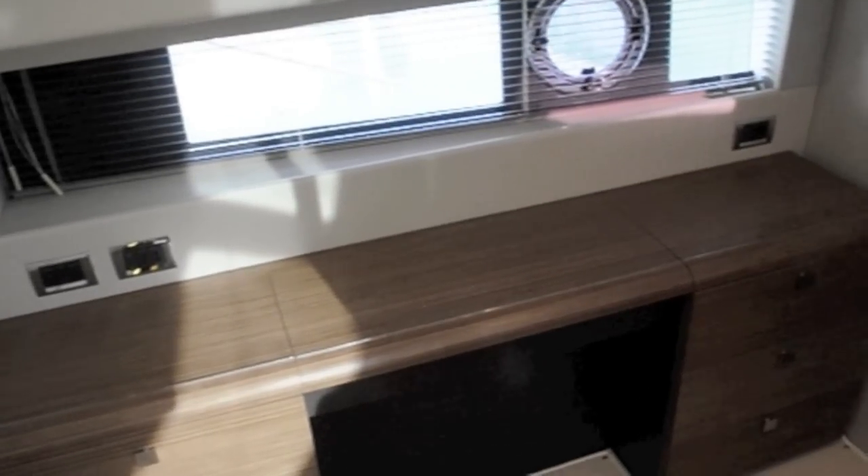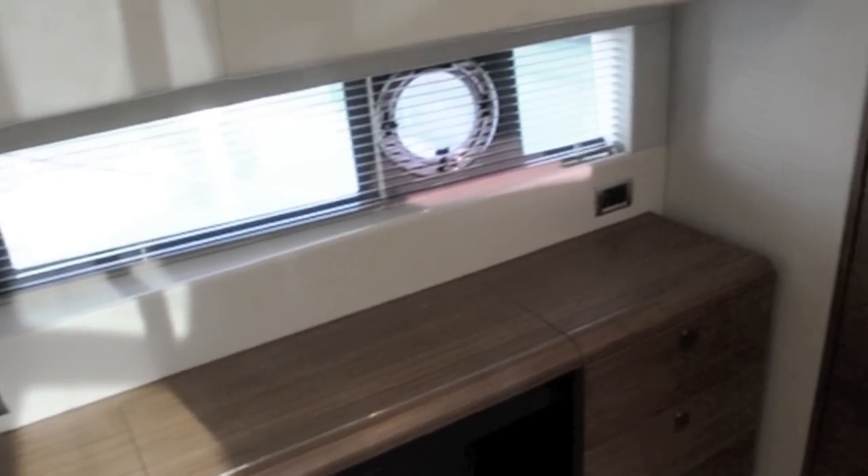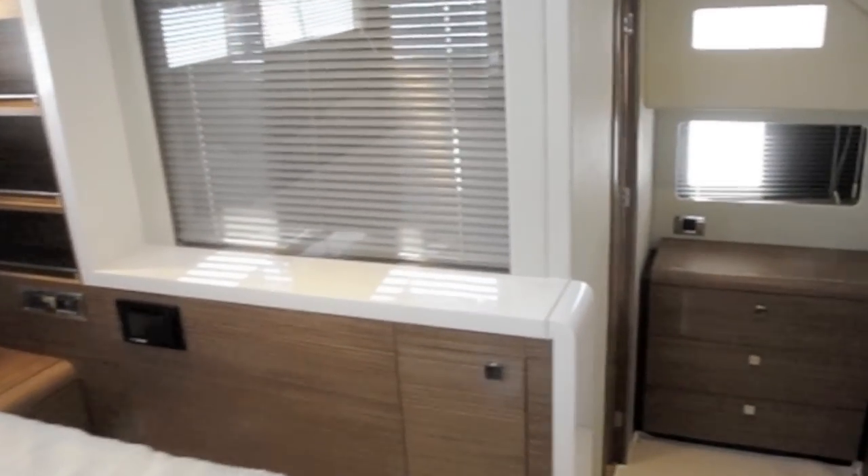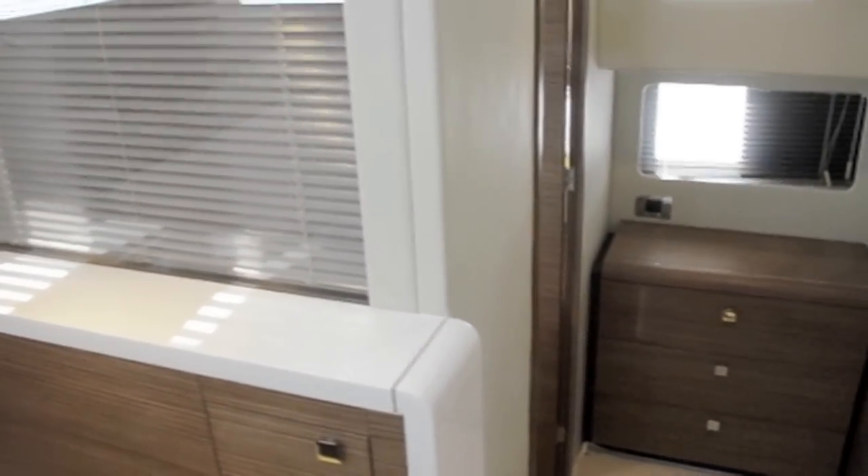The bed itself is on a raised section spanning the two hulls, which means there's space either side of it for a dressing area to port and then an ensuite bathroom to starboard. To maximise the flow of light coming through,